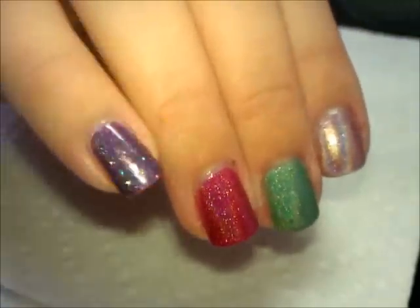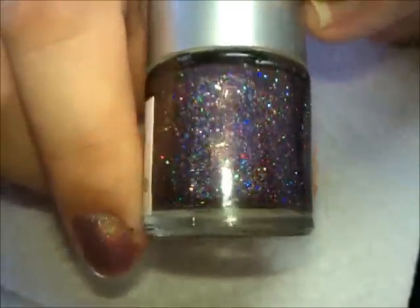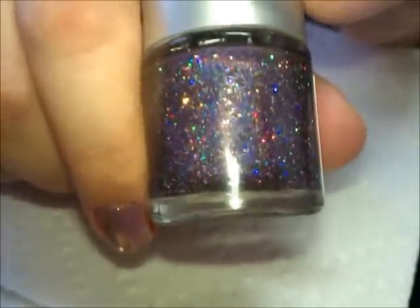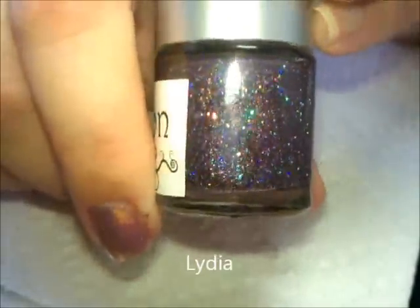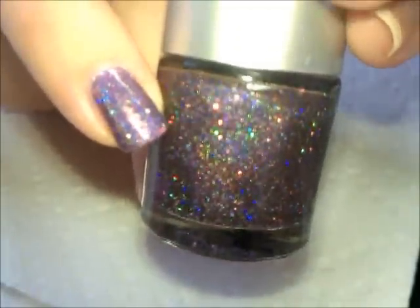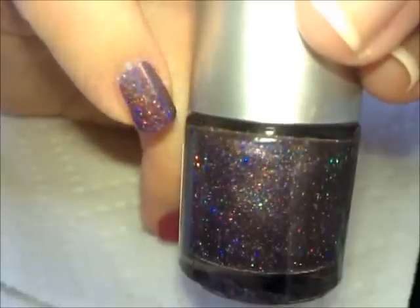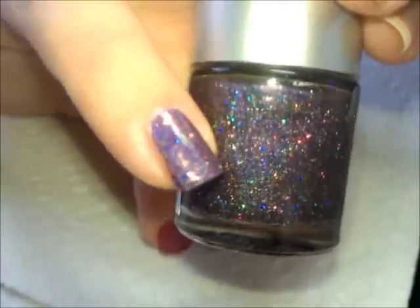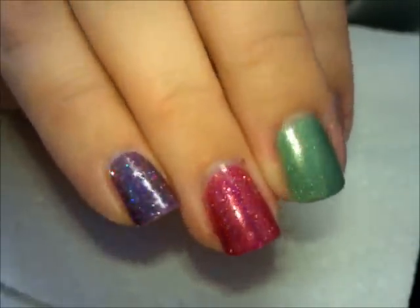On my pinky, this beautiful purple sparkly gorgeousness is this color here. This is a limited edition one — I don't know if she is selling it but I believe she said she could make more. If anybody is interested, this color is called Lydia. It's a beautiful purple with lots of different dimensions — it's got the holo, the linear holographic in it. You can see how it shimmers, and it does have the sparkle of the glitter. It is just unbelievable.